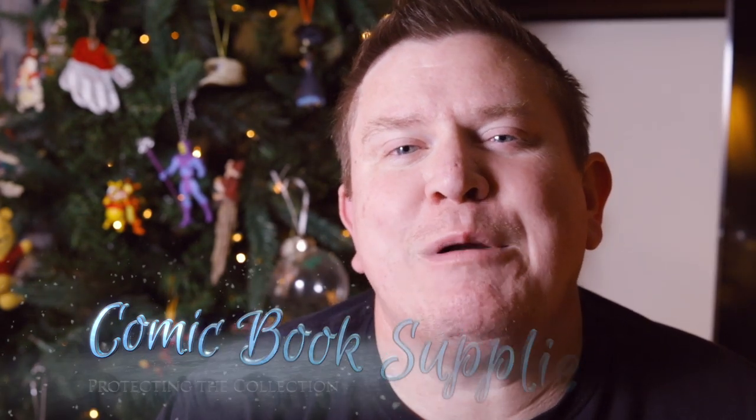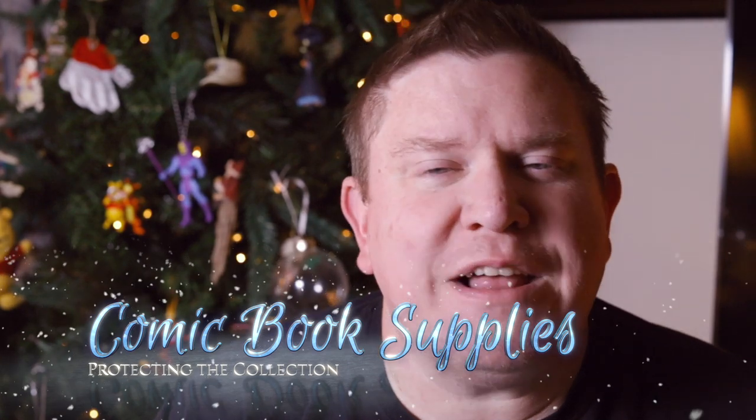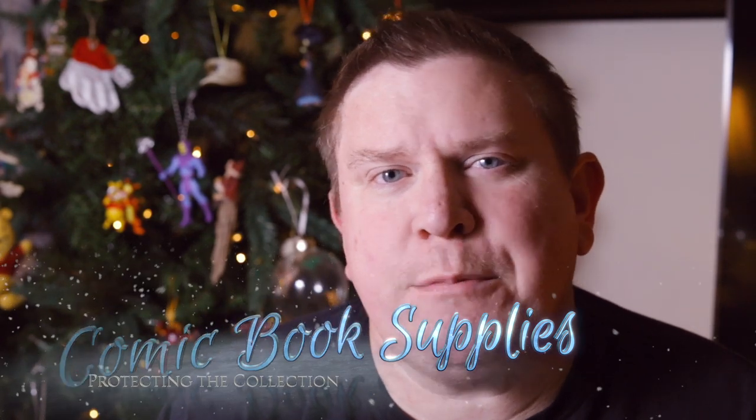I want to give you a bunch of other great gift ideas. Moving along into comic book supplies — these can range from bags and boards, which is what they put the comic book in to protect it, to storage. For storage, they have a short box, long box, and multiple ways for comic book storage now.